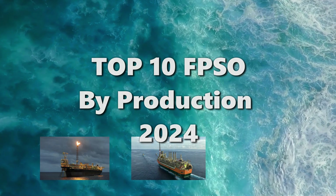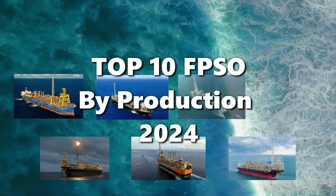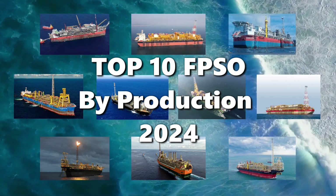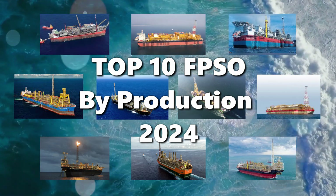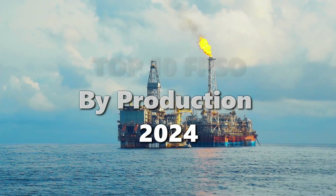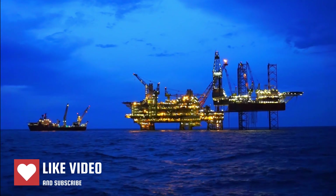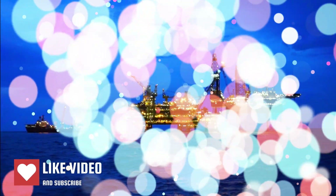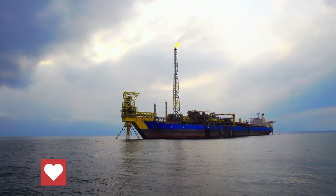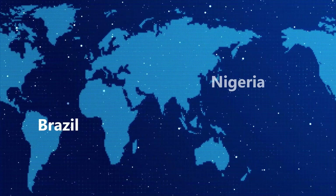Welcome aboard. Today we're embarking on a journey across the world's oceans to explore the titans of offshore energy — the top 10 floating production storage and offloading facilities, or FPSOs, ranked by their production capacity. These colossal vessels are marvels of engineering, operating in some of the most challenging environments on the planet to bring energy to our fingertips. Whether you're an industry professional or simply curious about the wonders of marine operations, this voyage is for you. So hoist the anchor and let's set sail.